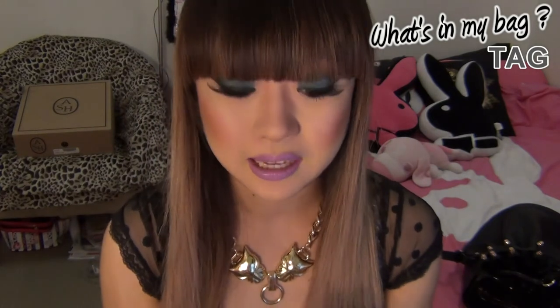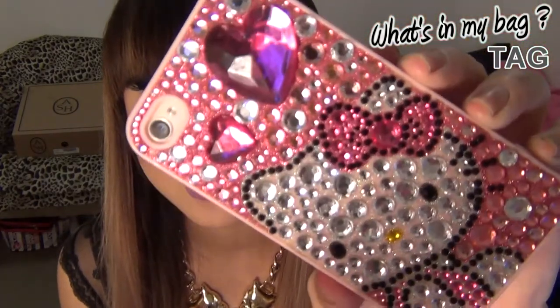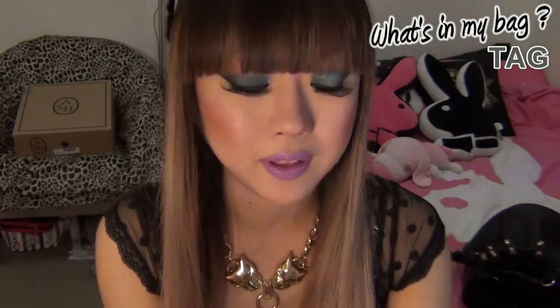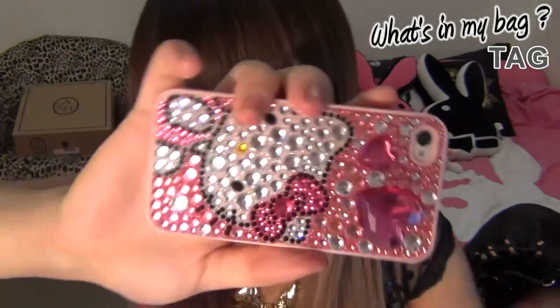I totally forgot to show you guys my phone — I always carry my phone around, obviously it's like the most important thing in my life. I forgot about it because I had a phone call from my mom and just left it on the table. My phone looks like this — I got this case from Japan when I was there in June. I love this case. Honestly, this is like the best bling bling case I've ever bought. Bling bling cases usually scare me because the jewels can fall off, but this one — I could honestly try to scratch it off and it won't move at all. I can bang it, throw it, and it won't come off. So I do love this case.